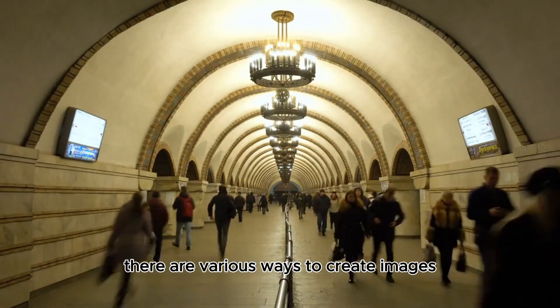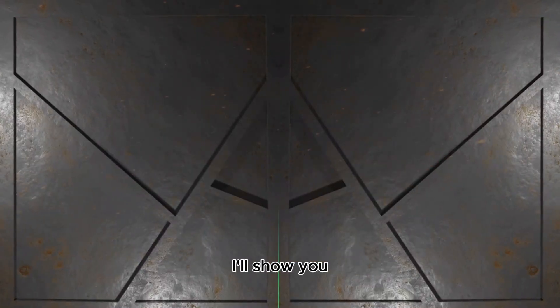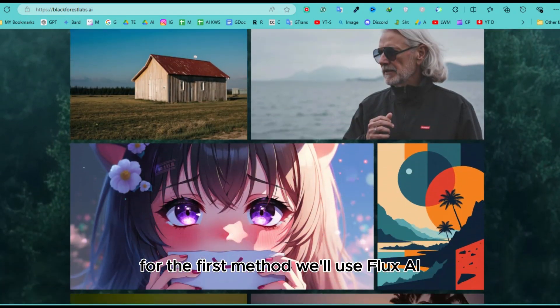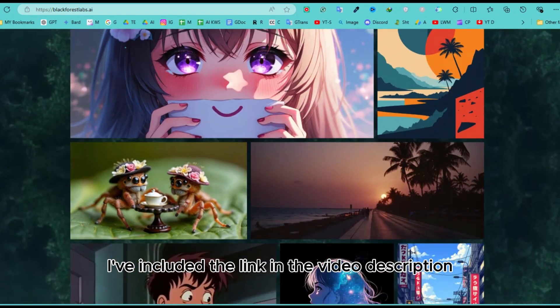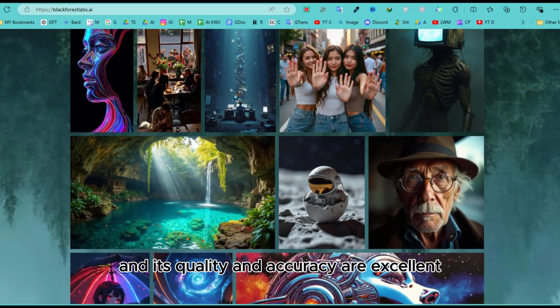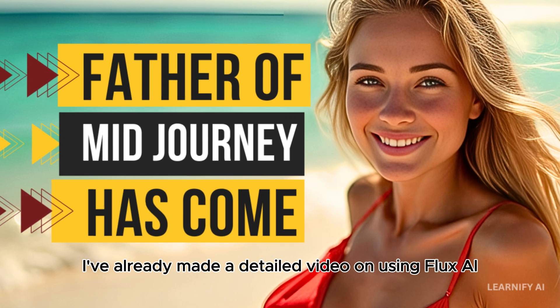Step two: generate visuals. There are various ways to create images, such as using Midjourney which costs eight dollars per month. However, I promised a free method, so I'll show you two ways to do this without spending a dime. For the first method we'll use Flux AI — I've included the link in the video description. This tool was recently launched and its quality and accuracy are excellent.